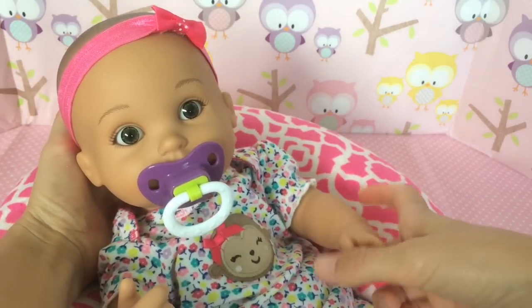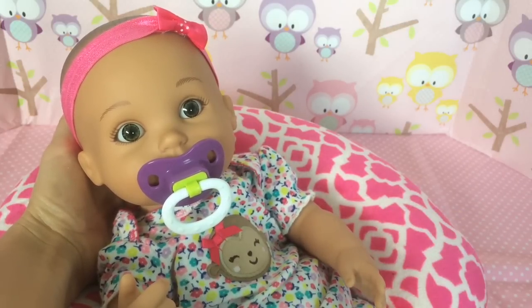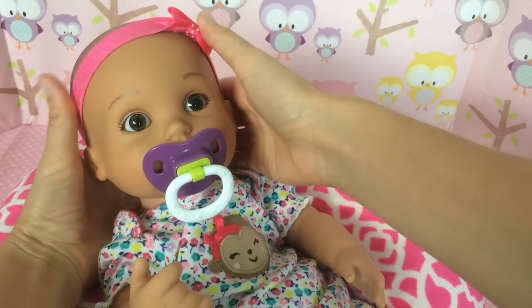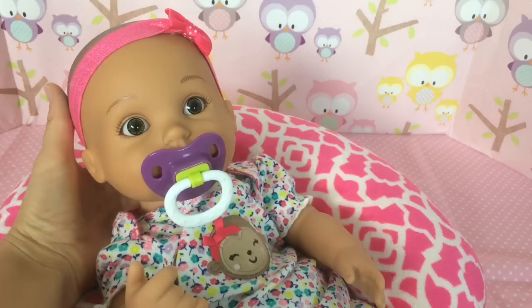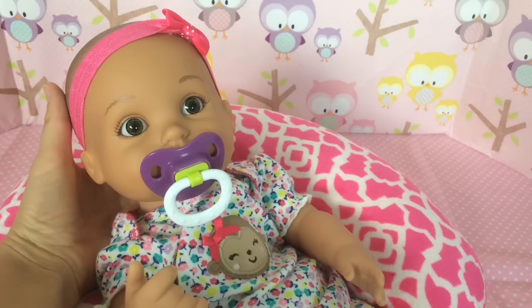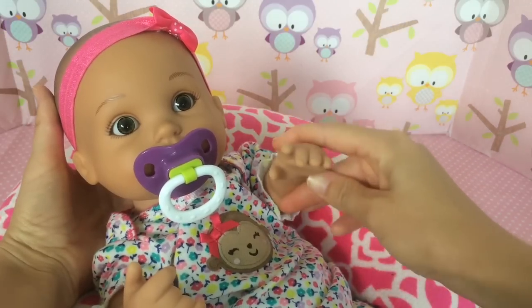If you want to get one of these babies, they're at Toys R Us and they're called Water Babies Special Delivery Baby 25th Anniversary. Hope you liked our video today! If you did, please like it, share it, and please subscribe so you don't miss any more videos with her and our other dolls. We'll see you in our next video — bye bye!